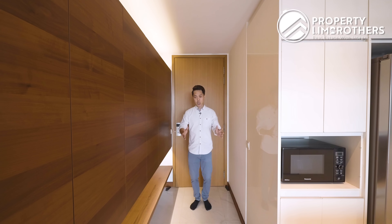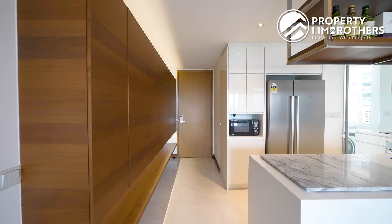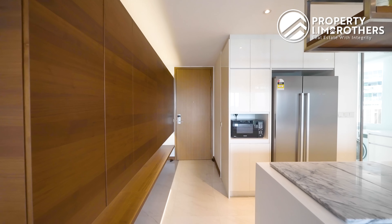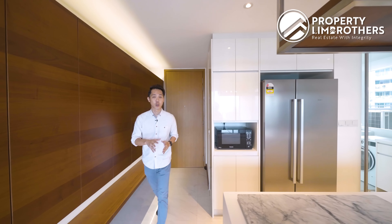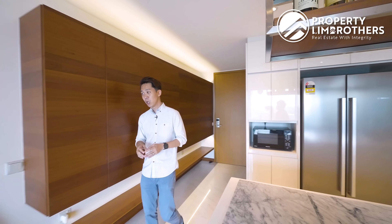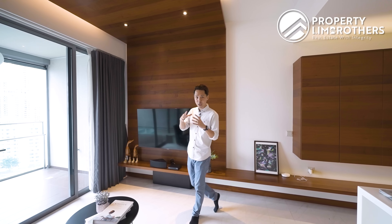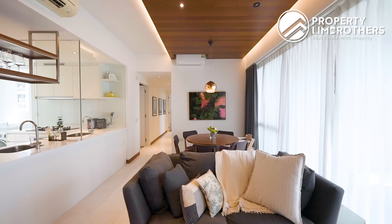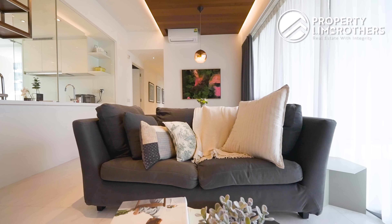Hey guys, welcome into this beautiful 3-bedder unit at Vista Residences. Before I show you the rest of the home, let's look at the project facts. Vista Residences TOP in 2013 and it's a freehold project. There are a total of 282 units comprising 1-bedroom to 4-bedroom units and also penthouses. Developed by Far East Organisation, truly a household name, with past and current projects including Watertown, Hillview Regency, Cashew Green, the Shaw Residences, Cyan, and the Reserve Residences. Stay with me because I'll be sharing why this is such a gem find in today's market.